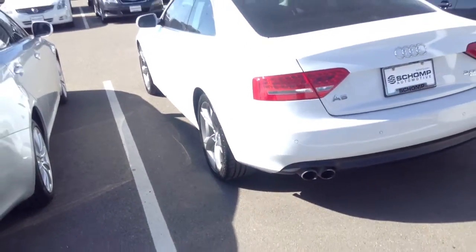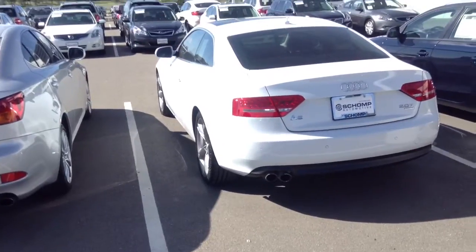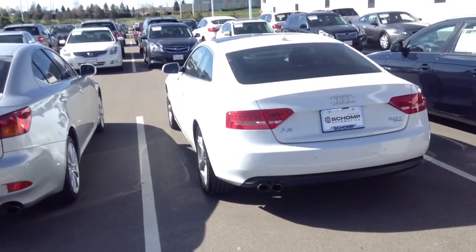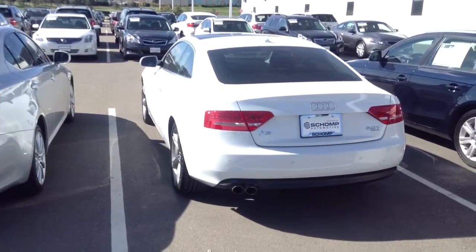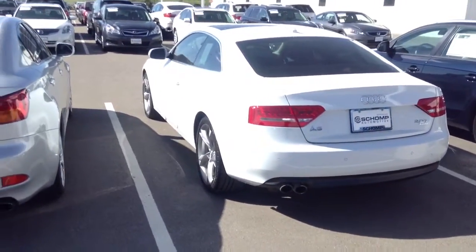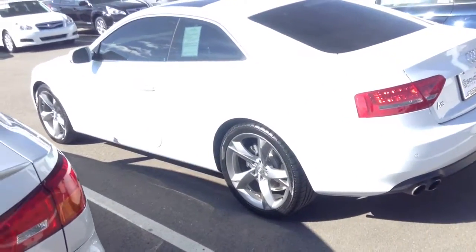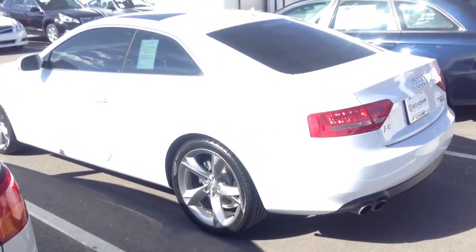This vehicle does have a lot of equipment on it — backup sensors, backup camera, navigation, everything you'd expect with the Premium Plus package with Audi. Give me a call for more information or to schedule a test drive. You can reach me at 303-810-0446. Thanks again.